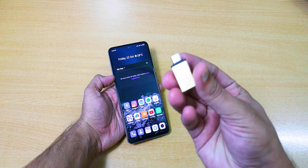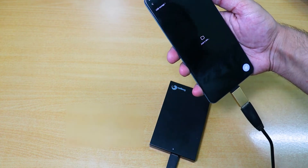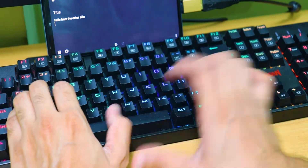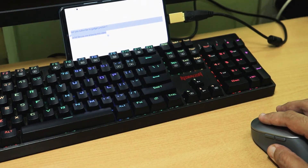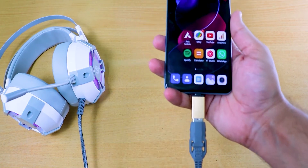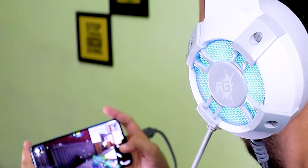OTG adapter. Guys, through this adapter, you can easily use a hard disk, pen drive, USB keyboard, mouse, gamepad, and many devices directly with your smartphone. What I like is that it is plug and play, so you don't need to install any software on any compatible device.